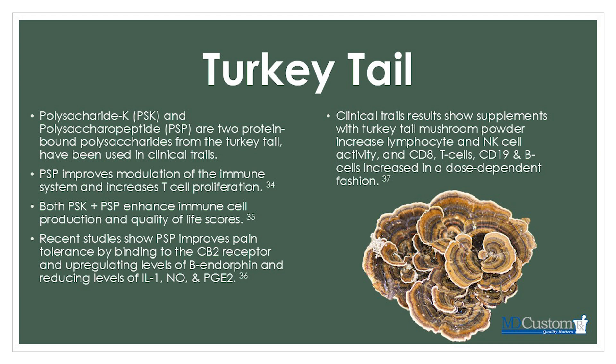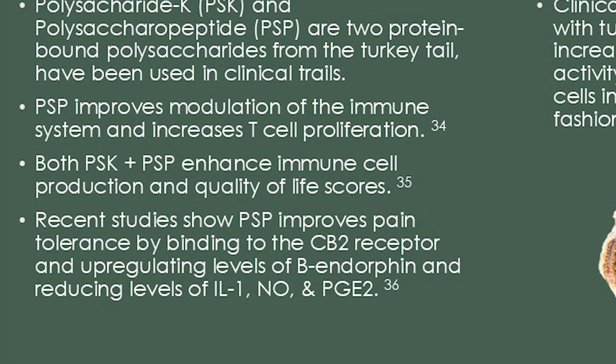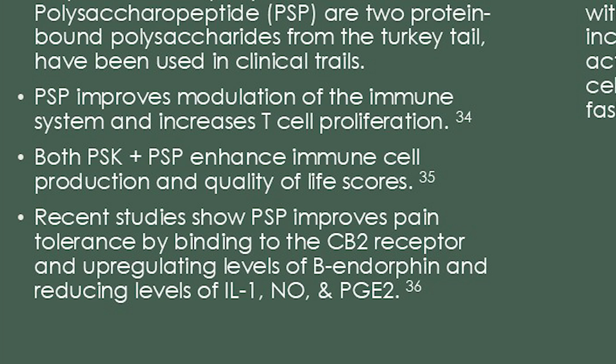The last mushroom extract is turkey tail. Turkey tail has two most-studied components: polysaccharide K (PSK) and polysaccharopeptide (PSP) — two protein-bound polysaccharides used in many clinical trials. One study showed PSP improved immune system modulation and increased T-cell proliferation. Both PSK and PSP enhanced immune cell production and quality-of-life scores. A third study found PSP improved pain tolerance by binding to the CB2 receptor, upregulating beta-endorphin and reducing inflammatory signaling — IL-1, nitric oxide, and prostaglandin-2. CB2 is short for cannabinoid receptor, the same target through which CBD oils help reduce pain.